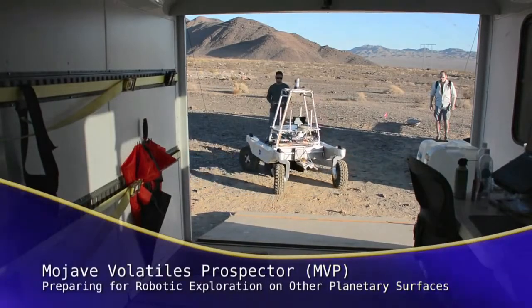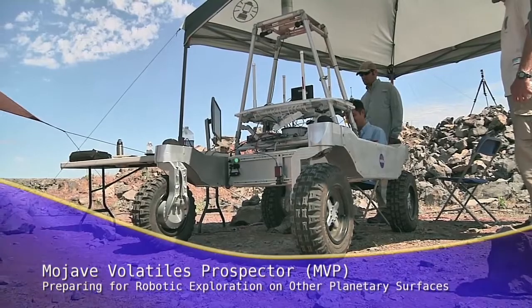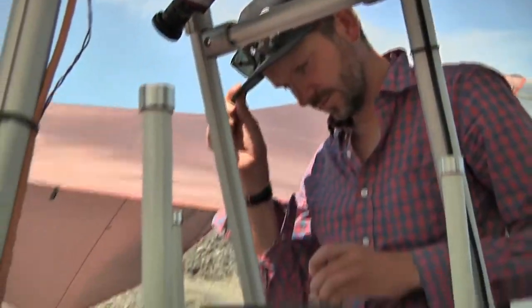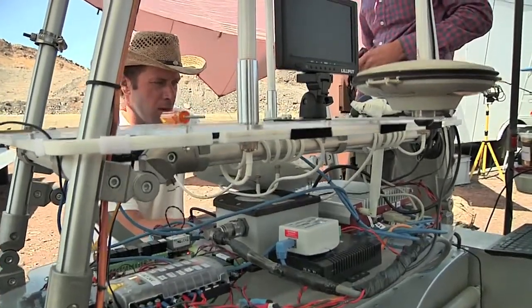The Mojave Volatiles Prospector, or MVP Project, is a testbed for scientists from NASA Ames Research Center to develop the technologies and procedures that will be needed to search for water ice and other volatiles that might be hidden under the surface of the Moon, Mars, or another planetary body.